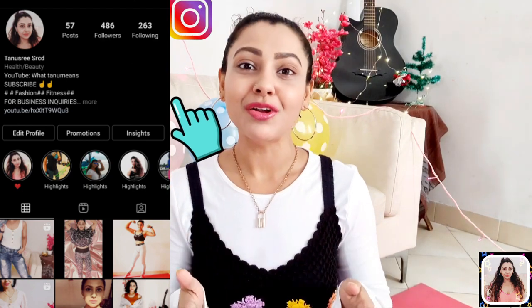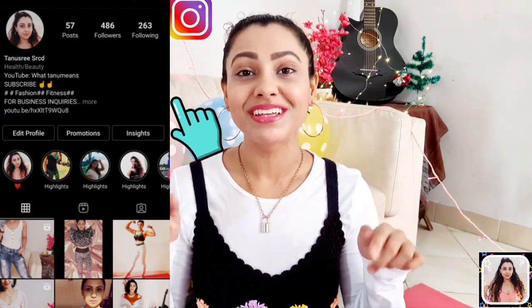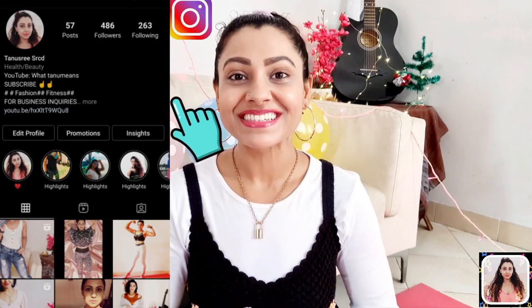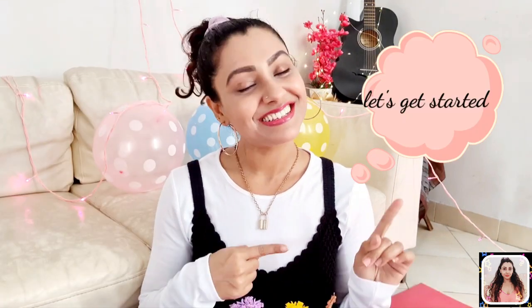This is my Instagram handle. If you are still not following me on Instagram, please check out the link in my description and follow me there. Please show your support and love, guys. Now without further ado, let's get started.